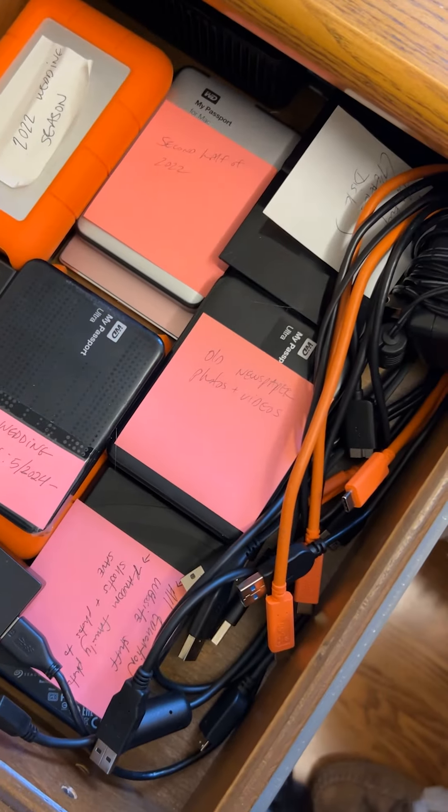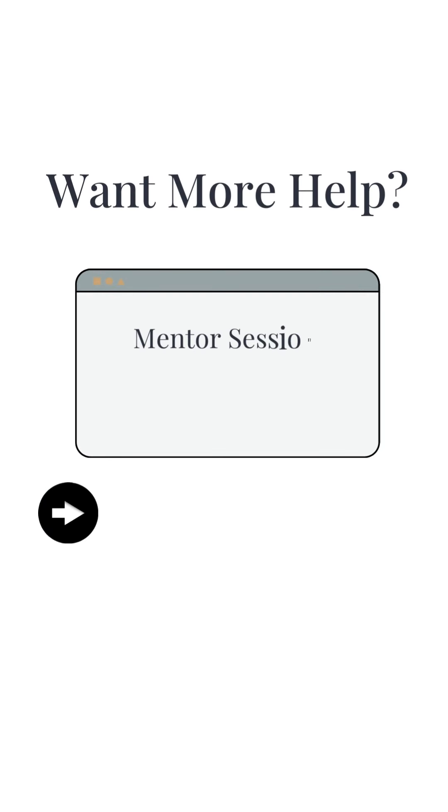After the wedding is delivered in about a week, we upload all those edited photos up to the cloud where the client can access them. Then we can take our cards and do whatever we want with them.